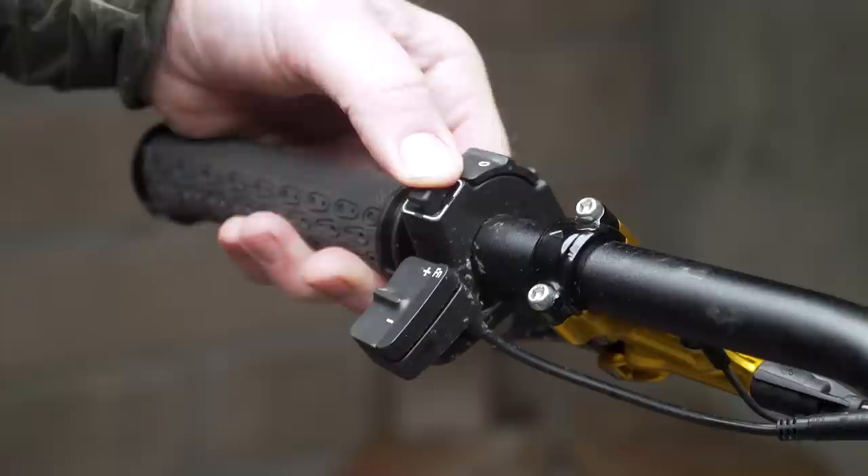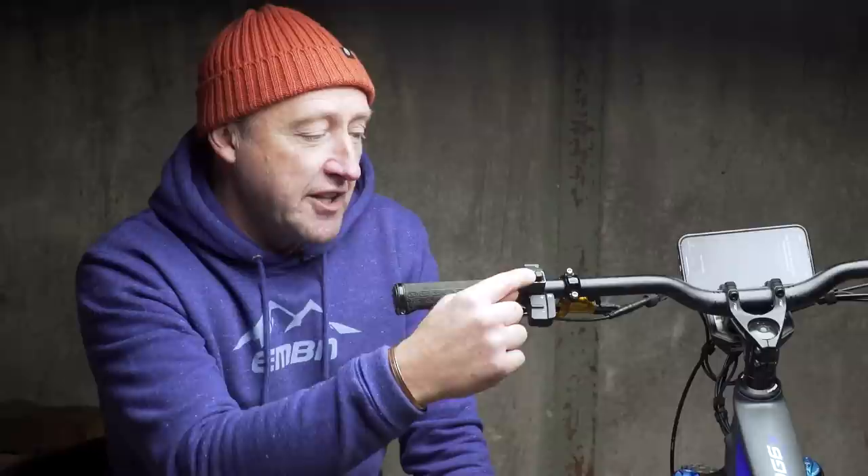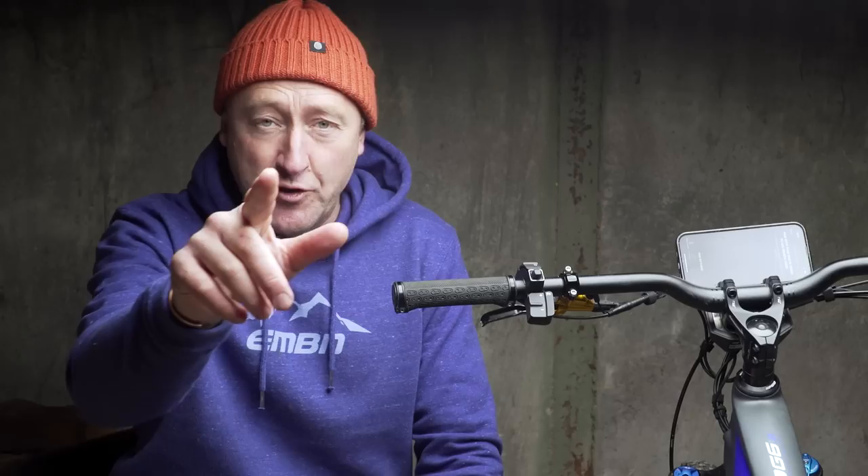Let's quickly turn our attention to the remote and the display. You can actually use your phone as a display. But as you can see, you've got the remote here, which has the modes of the bike — there are five levels of support. You've got a joystick for navigating the menu, the walk mode, and also the lights. Plus, you've got the video, which I haven't spoken about yet.